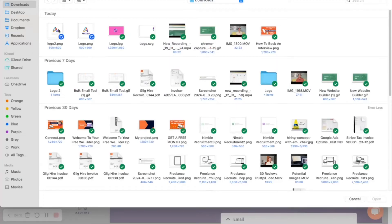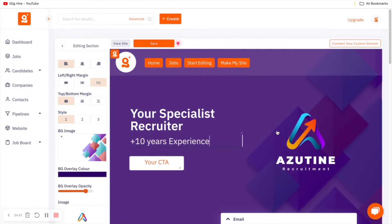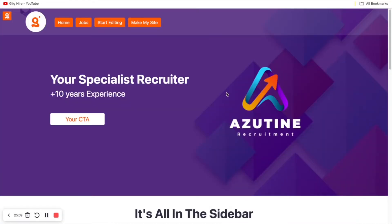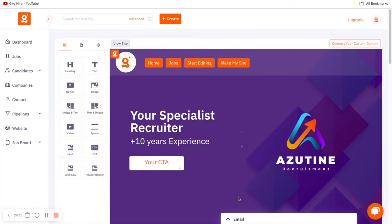One thing I'll point out is that you can click the 'Save' option here to make sure any changes are saved. At any time you want to view the site, just click 'View Site' and it will open up so you can see what you're creating as you go. The next thing I'll show you is how to adjust your logo. It's fairly simple — click 'Edit' and it takes you through to the company page where you simply add in the image you want to be your logo.